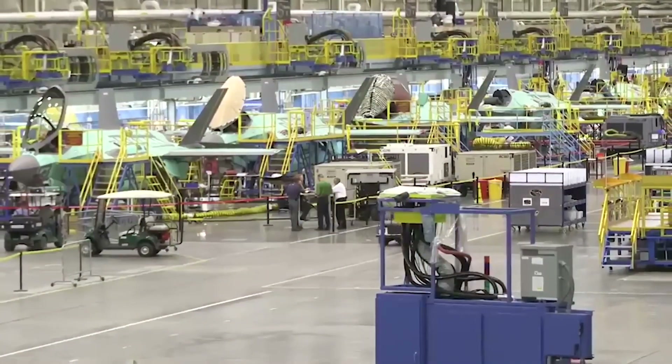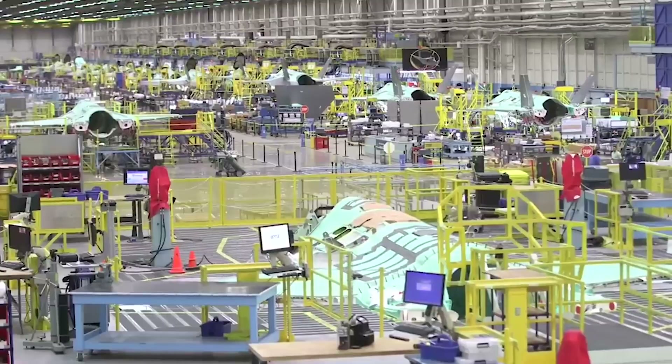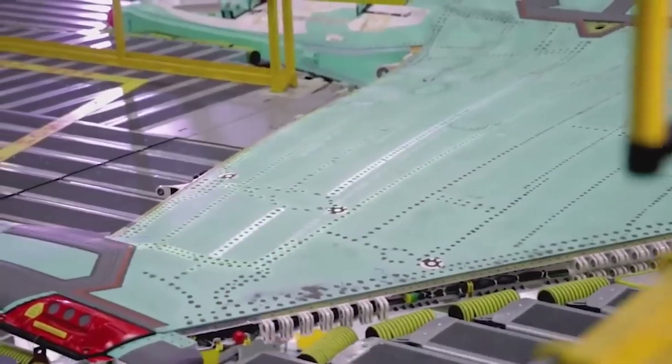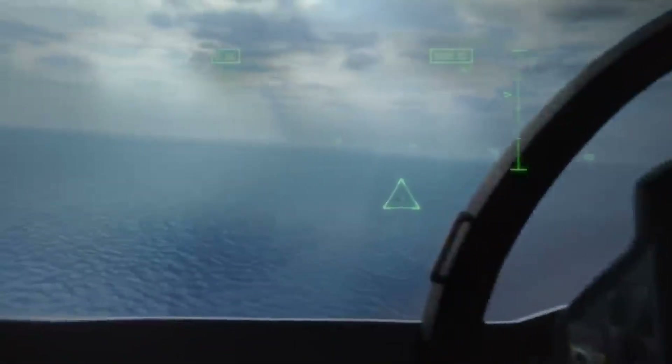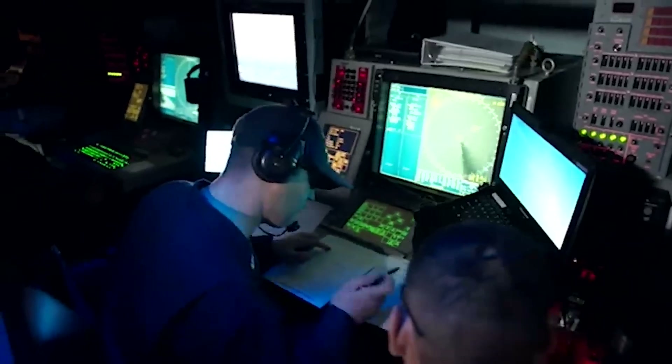Behind the design of the F-47 is a dedicated team of engineers and scientists whose expertise in aerodynamics and materials science has been pivotal. Their collaborative efforts have resulted in an aircraft that is not only visually striking, but also built to perform under the most demanding conditions. This rigorous engineering process ensures that the F-47 is both a reliable and formidable presence in the skies.